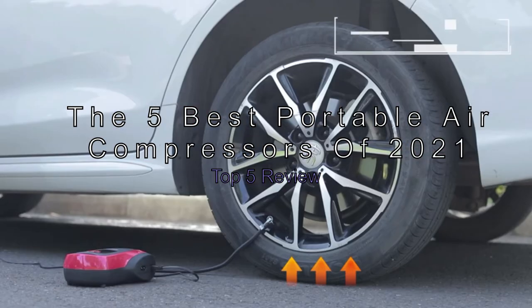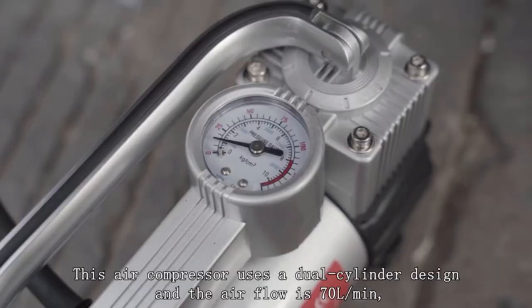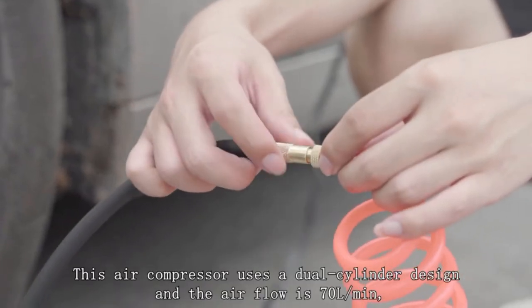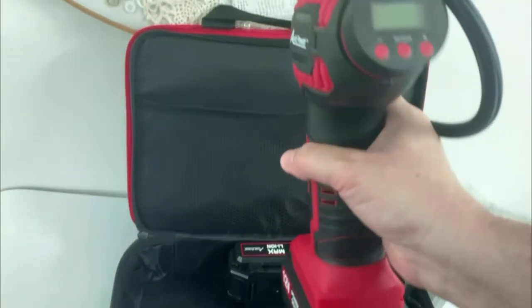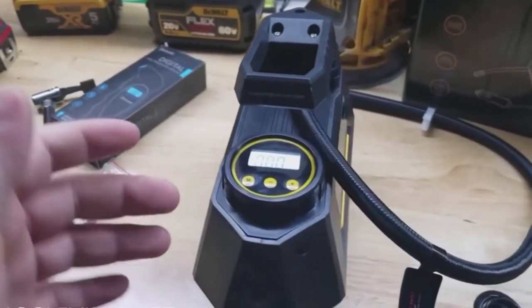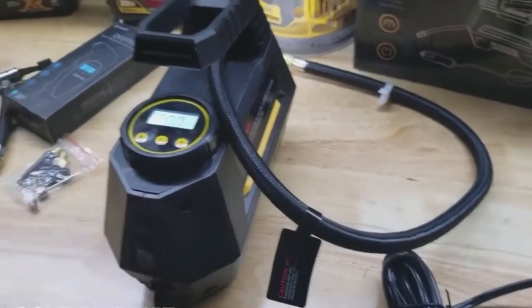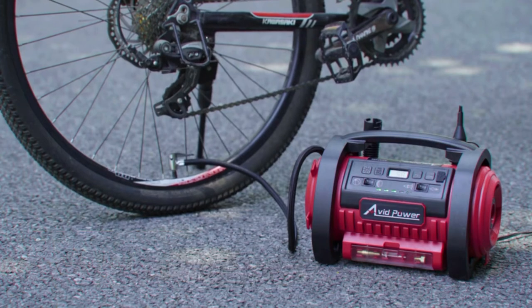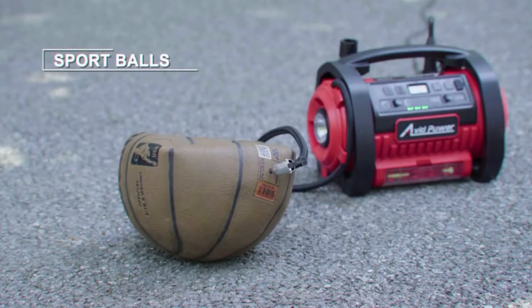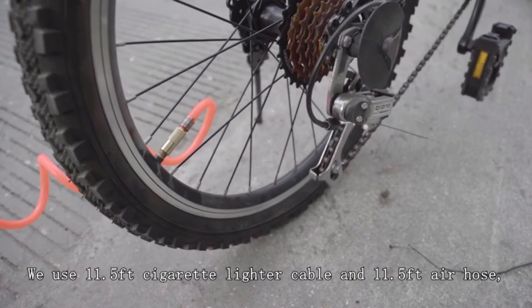The five best portable air compressors of 2021 — top five review. It's shocking how often we hear about people running low on air while driving. A portable air compressor lets you top off your tires whenever you need to, using a motor and air storage tanks. These powerful machines operate by creating air pressure using a piston and chamber. If you keep one of these handy tools in your car, you'll never have to worry about a flat again. The good news is that they're cheap, compact, quiet, and easy to store away.